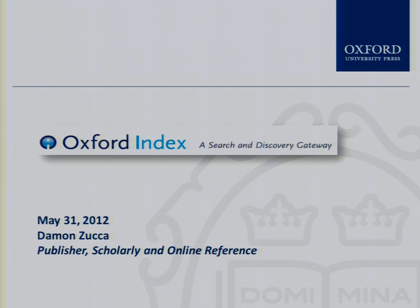It's particularly important for our reference publishing, which is now primarily digital with some opportunistic work in print. I'll try not to make this an advertisement for the index, but I'm excited about it so I will be extolling some of what I perceive as virtues. We refer to it at Oxford as the OI, and so I may slip into that — Oxford Index.